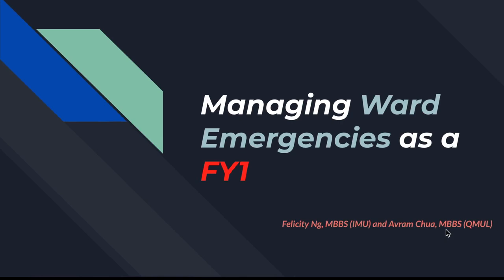Hi everyone, my name is Abram, one of the fifth years, recently graduated from BATS, and today I have a very special guest lecturer with me. She is from the International Medical School University in Malaysia. Hi everyone, my name is Felicity Ng. It's really great to be here with Abram, giving this lecture to everyone here today, so I hope you enjoy it.